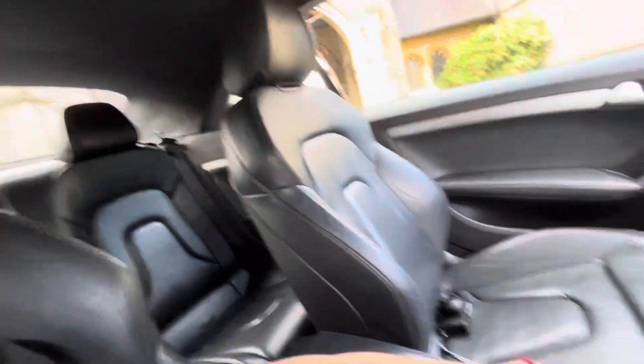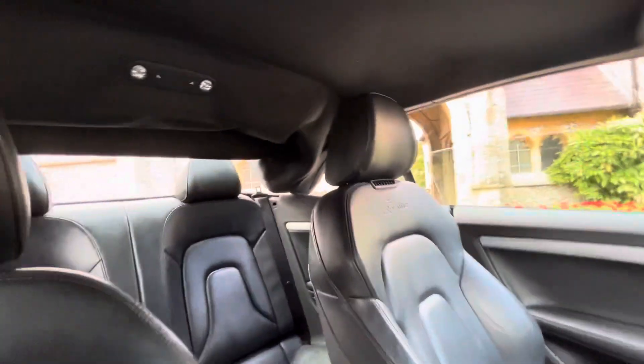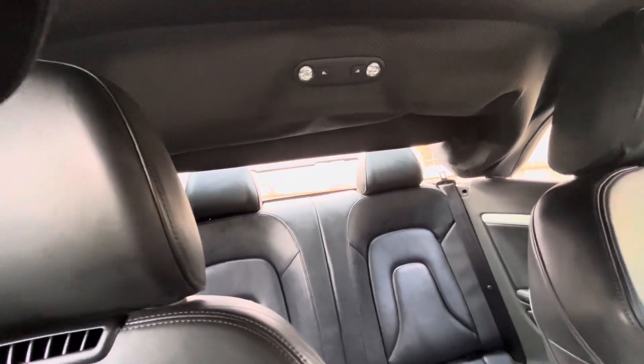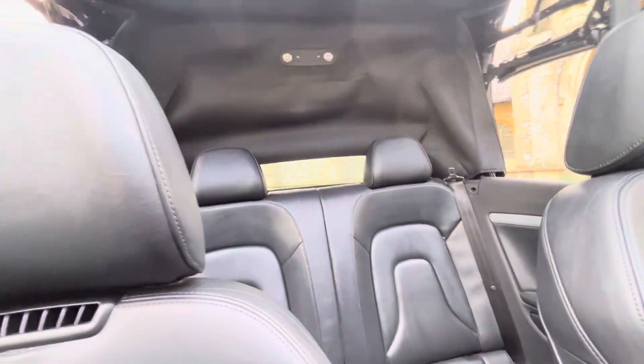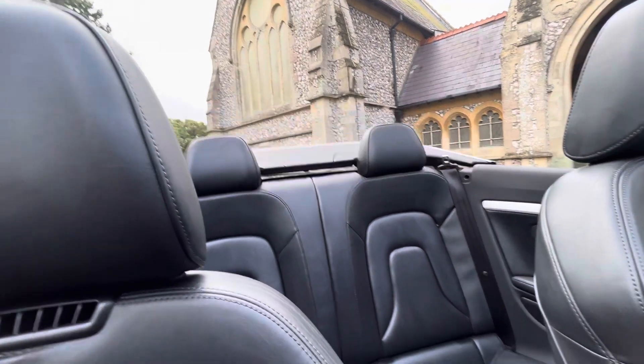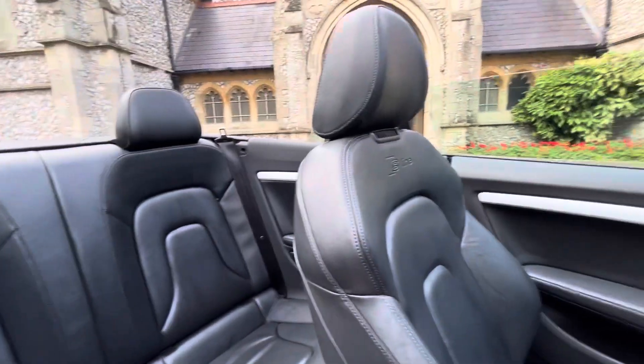So the roof: you hold this little switch backwards like so, the windows drop, and you get the boot opening. The roof comes down, and it's nice and very quick on this car — that's what I really like about it. Windows back up. Done. As you can see, that all works nice and well.